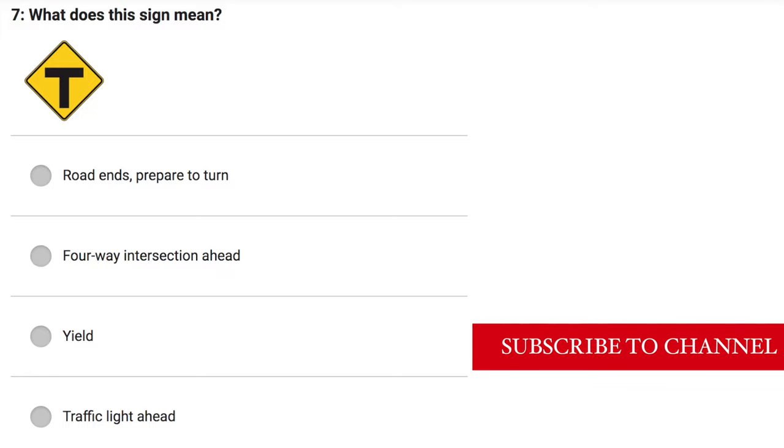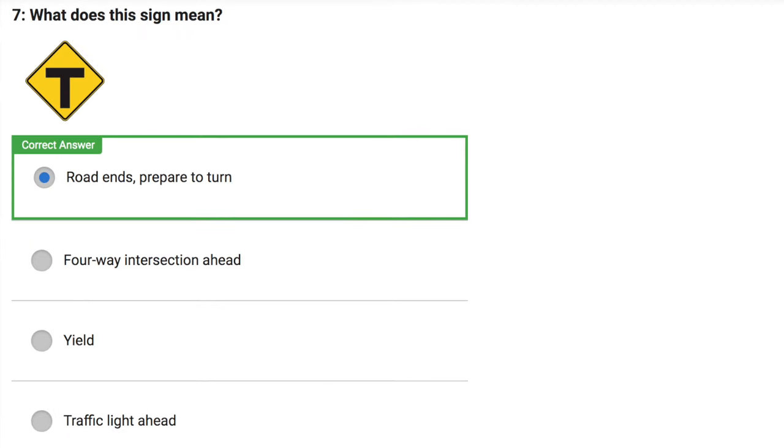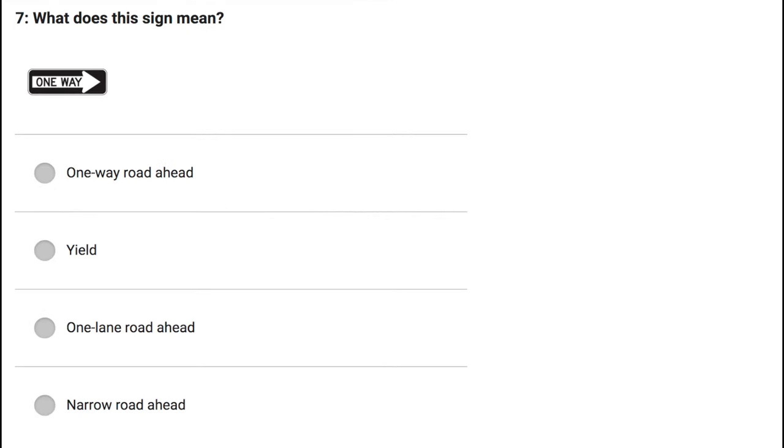Correct answer: Road ahead gets slippery when wet. What does this sign mean? Road ends — prepare to turn. Four-way intersection ahead. Yield. Traffic light ahead.